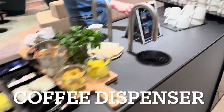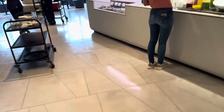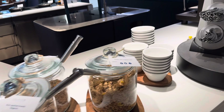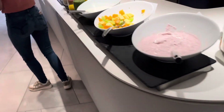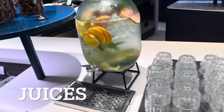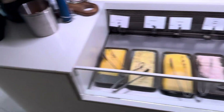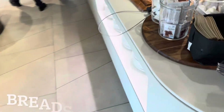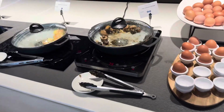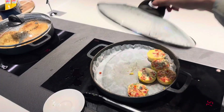Over here they have espresso — very cool. And over this side it's breakfast time. They've got plenty of juices, some water, cold cuts, breads, and eggs. There's also fried mushrooms, an omelette with potatoes, and pancakes.